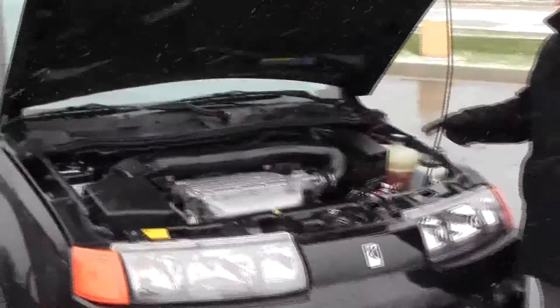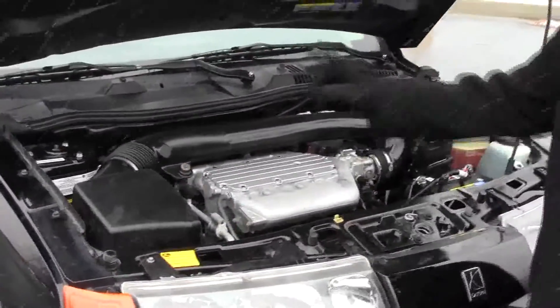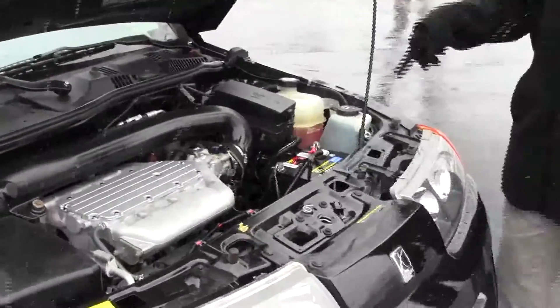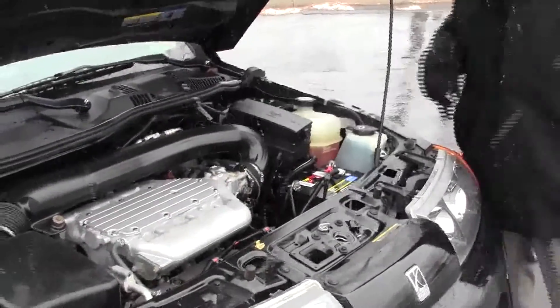Under the hood, we have the 3.5 six-cylinder motor, which is actually made by Honda. It is all-wheel drive. Easy access to your air filter, insulated dipstick, fluid check, and oil fill. Maintenance-free battery, clear reservoir for your windshield washer fluid, engine coolant, power brakes, and centrally located fuse box.